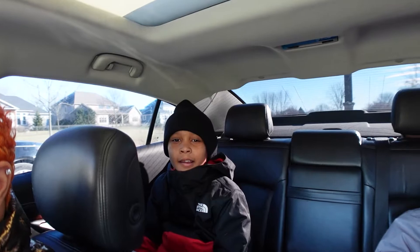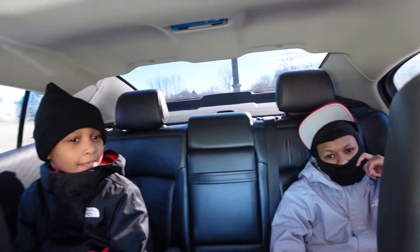Welcome back to the channel guys, do me a favor real quick — hit that like button, subscribe, turn on all bell notifications so you get every video as soon as it drops. Today we got the kids with us. Say hi, Duty! Hi, Raekwani! What's up, babe?